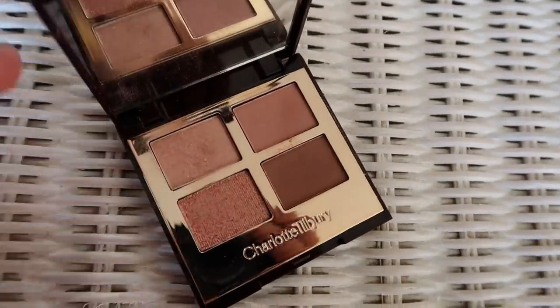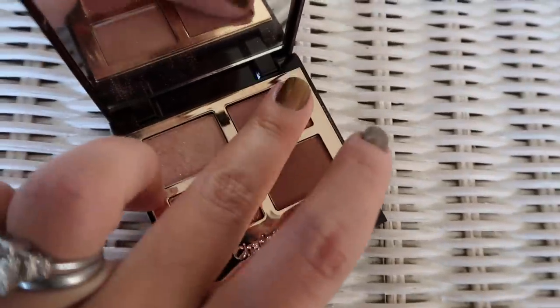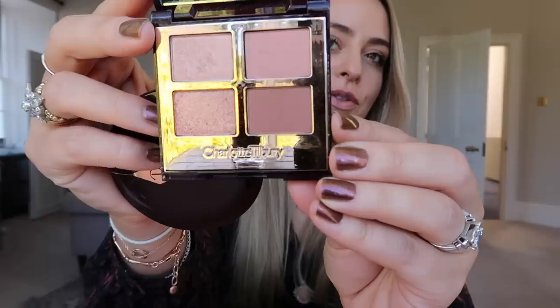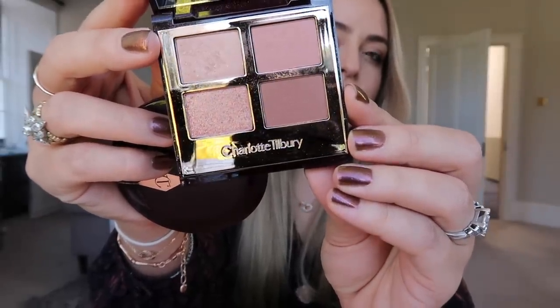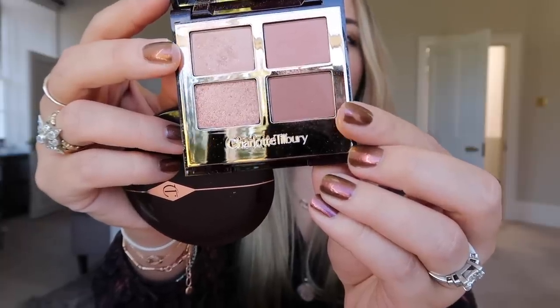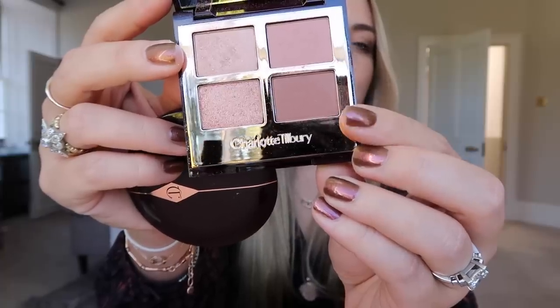My two other favourites are both from the same collection, both I think limited edition. The first one is the Pillow Talk eyeshadow quad. I've been using this pretty much every day this month. It's just so beautiful - it really is like the perfect everyday eyeshadow quad. If you like warm pinky tones, it's got two really beautiful shimmers and then two gorgeous blending mattes. When I first got this I actually thought there wasn't a dark enough shade because I really like to use a darker shade to line my eyes. However, this shade is actually quite deceptive and it does work under your lashes as a lining shade. I would 100% recommend it.